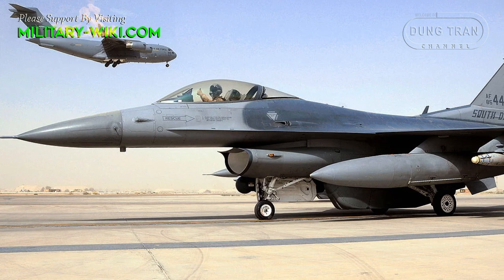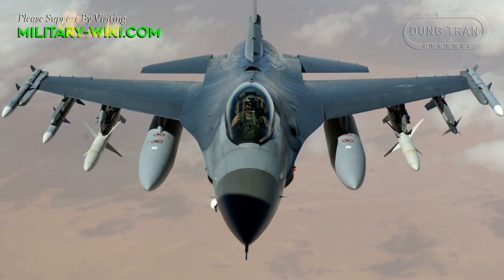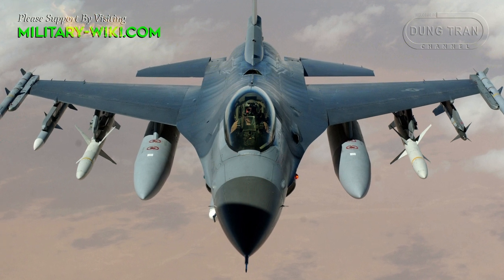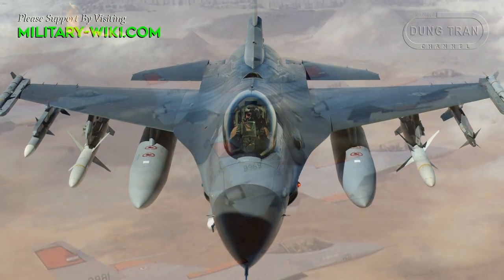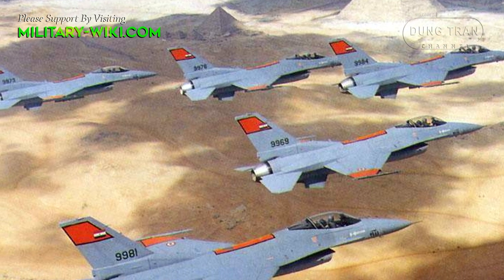The Falcon has seen more airframes produced than any other fourth-generation fighter, being the most widely used fighter in American service today, with other leading operators including South Korea, Israel, Turkey, and Egypt.